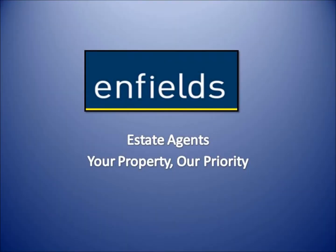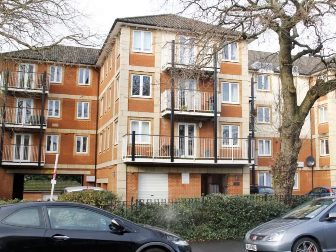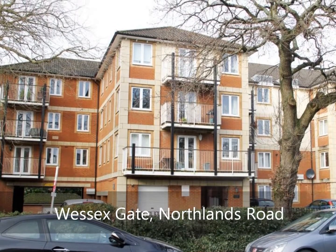Enfields Property Services are delighted to offer for sale this top floor apartment situating the popular Wessex Gate development in Bannister Park.